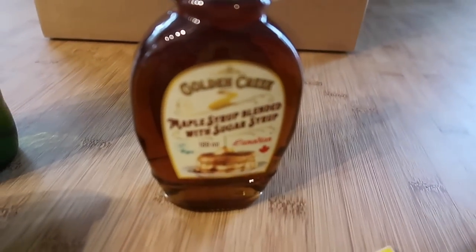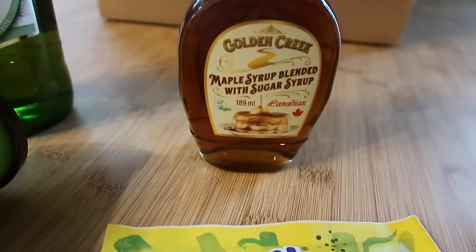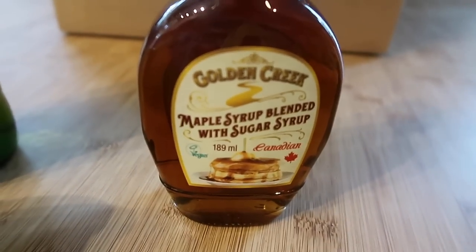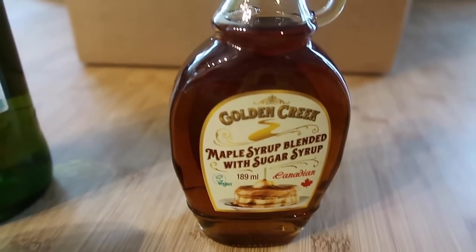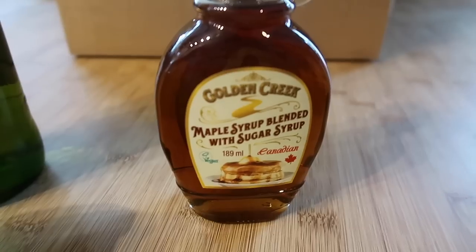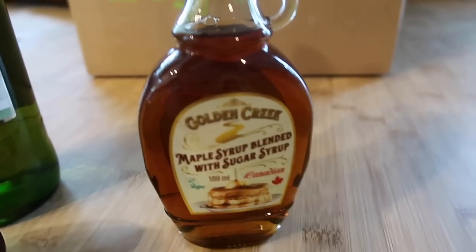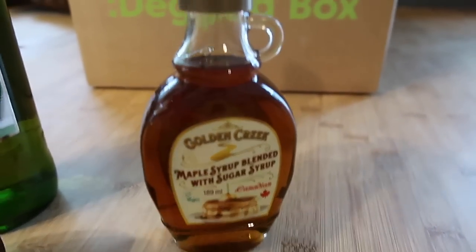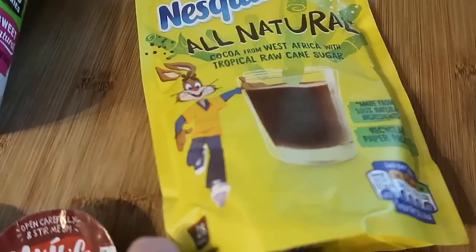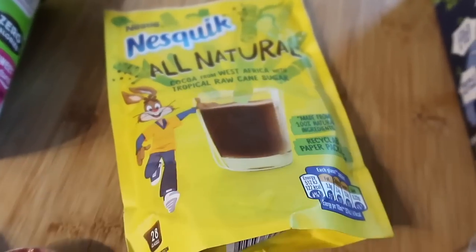We've got this Golden Creek maple syrup — if you watch my videos regularly you'll know we love our waffles, ice cream desserts and pancakes. This is blended with sugar syrup, it's Canadian, and it's an ideal accompaniment for pancakes, waffles or ice cream — perfect if you love maple syrup but at a fraction of the cost. This big jar is only £2.49, available at Ocado and Home Bargains. We've also got some Nesquik — all natural milkshake powder with cocoa from West Africa — the boys are definitely going to love that.